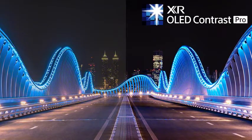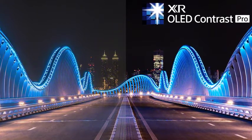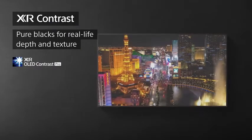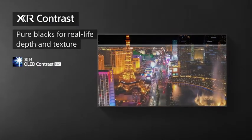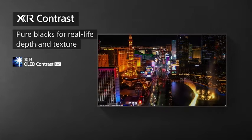Sony's OLED TVs deliver the ultimate in contrast performance. Instead of LEDs placed behind the screen in zones, every single OLED pixel can brighten, dim, or shut off independently. That's over 8.2 million individually controlled pixels. The results are pure black while preserving shadow detail and rich color.